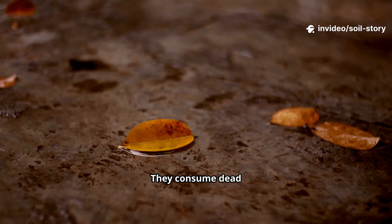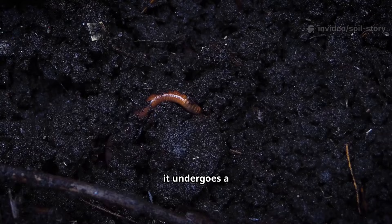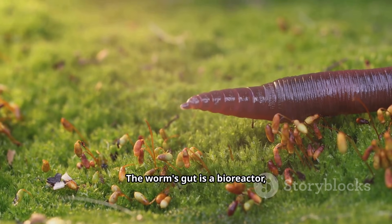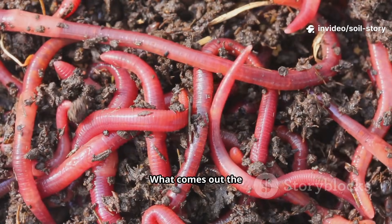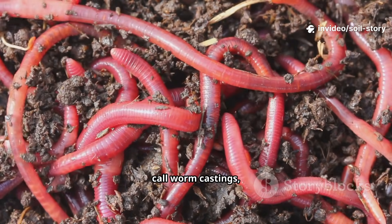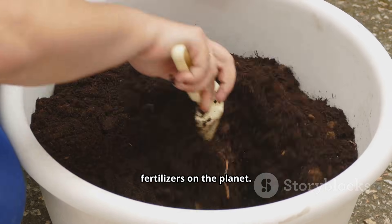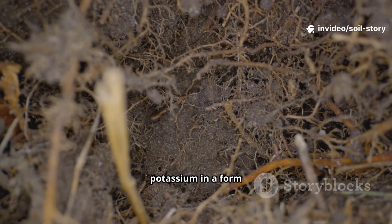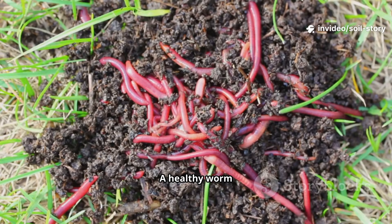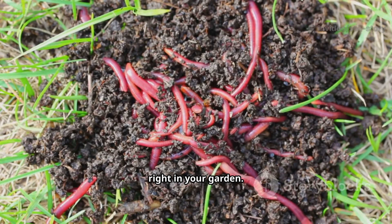Earthworms are voracious eaters — they consume dead organic matter like fallen leaves, old roots, and microbes. As this material passes through their digestive systems, it undergoes a miraculous transformation. The worm's gut is a bioreactor, enriching the material with enzymes and beneficial bacteria. What comes out the other end is what we call worm castings or vermicast. This substance is one of the most potent natural fertilizers on the planet, packed with nutrients like nitrogen, phosphorus, and potassium in a form that plants can easily absorb. A healthy worm population is like having a microscopic fertilizer factory operating 24/7 right in your garden.